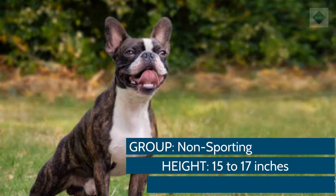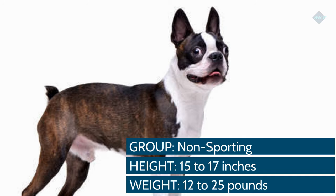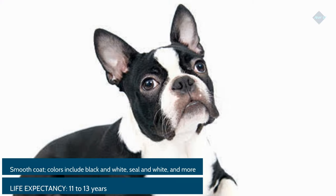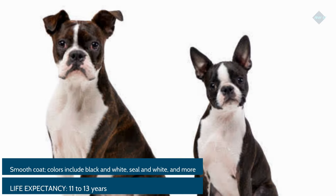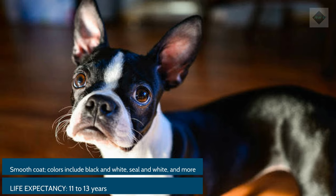Breed Overview. Group: Non-sporting. Height: 15–17 inches. Weight: 12–25 pounds. Coat and color: Smooth coat. Colors include black and white, seal and white, and more. Life expectancy: 11–13 years.